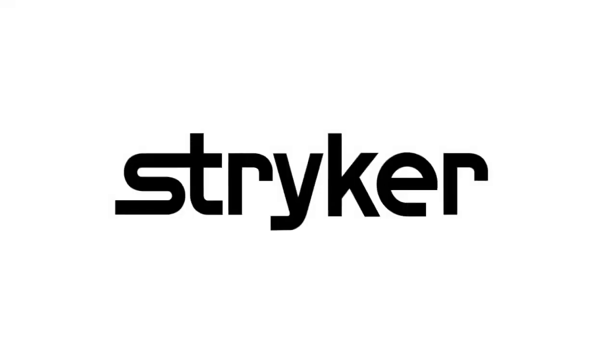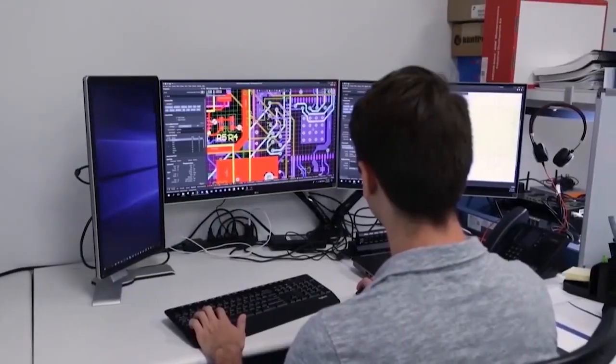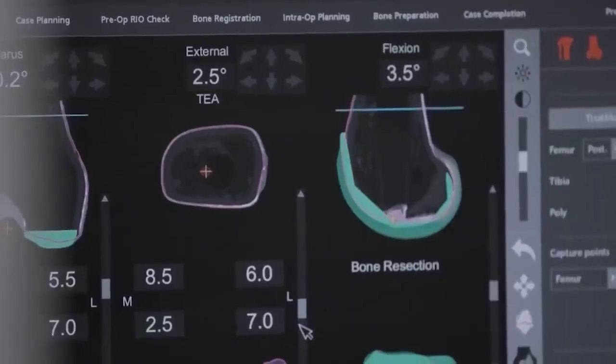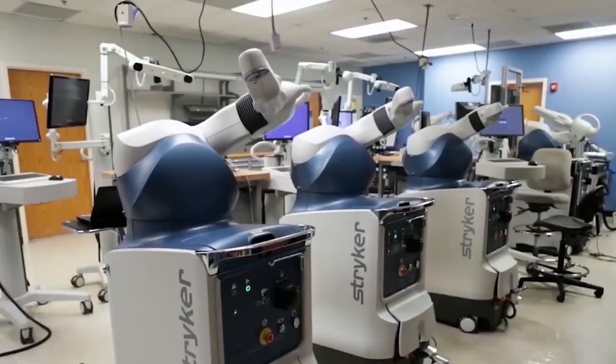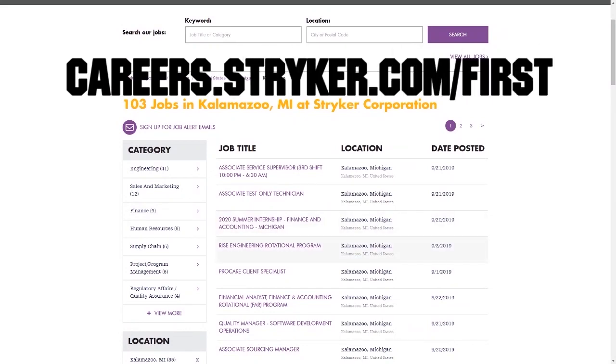First Updates Now videos are brought to you by Stryker. Discover why so many First Alumni and mentors are putting Stryker first when it comes to their careers, internships, and co-ops. Visit careers.stryker.com/first to learn more.